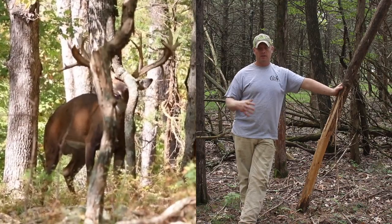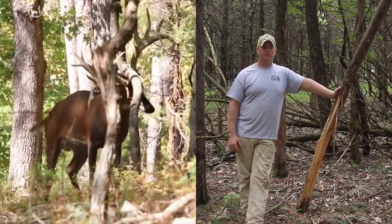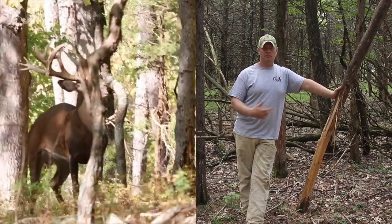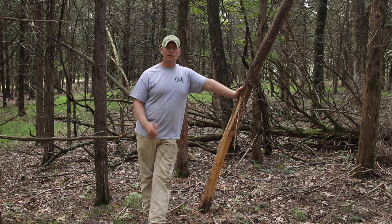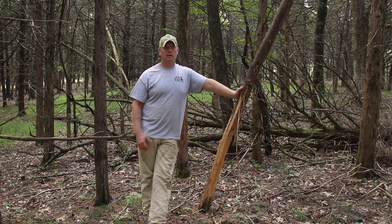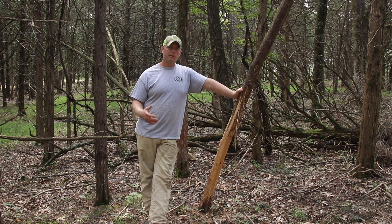Especially if you see a little cedar tree that's just been torn to shreds, that's a great indication of probably a bigger deer — they're just gonna go into it and rip it to shreds trying to get their velvet off. That velvet can stick to their antlers pretty good. Sometimes it'll dry on there a little bit. If you ever shoot a deer and it's got that dried-on velvet, make sure you wash your hands thoroughly afterwards — it carries a lot of bacteria that's not great.